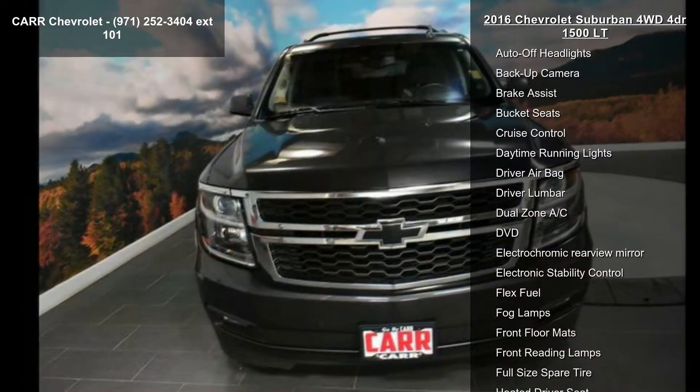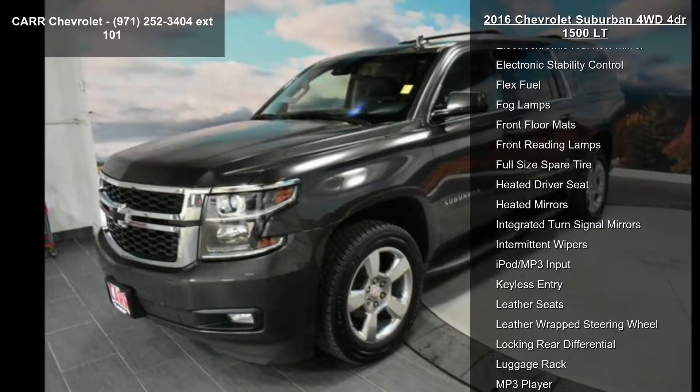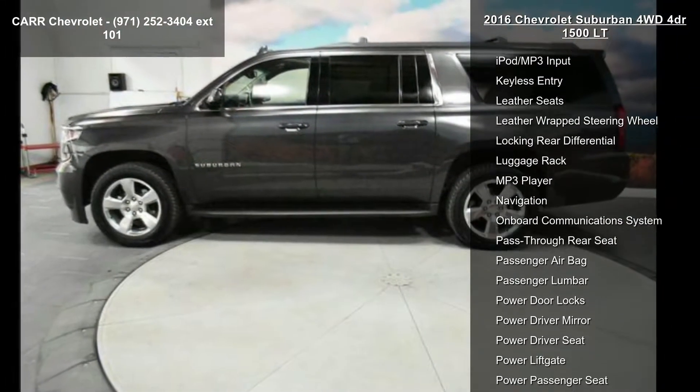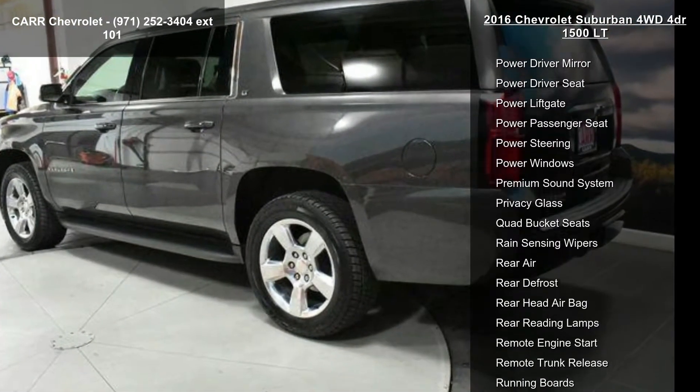This vehicle's top features include 4-wheel ABS, 4-wheel disc brakes, 4x4, 6-speed automatic transmission, 8-cylinder engine, adjustable pedals, adjustable steering wheel, alarm, and AM-FM stereo.